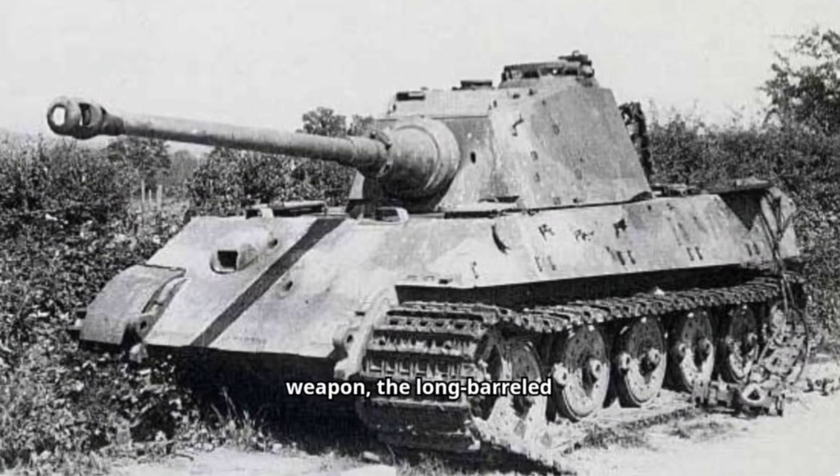Its main weapon, the long-barreled 88mm KwK-43 cannon, was a terror on the battlefield. This powerful gun could knock out any Allied tank at long range, giving the King Tiger a significant advantage.